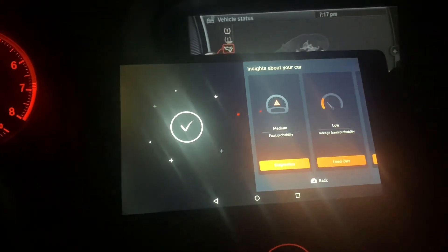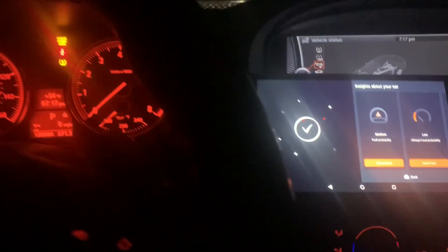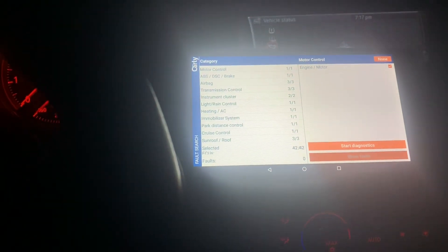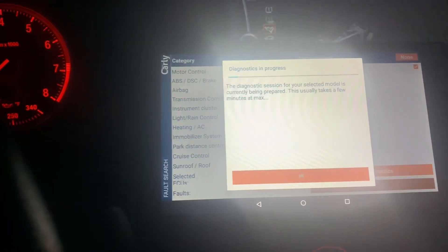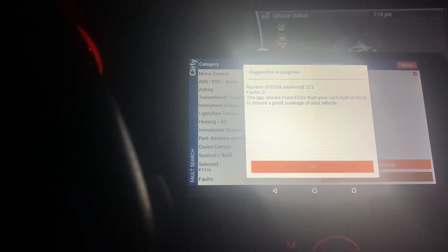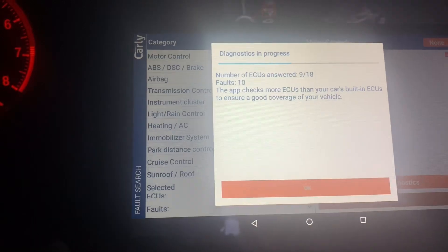I have my Carly app hooked up here connected to the OBD2. Let's go ahead and hit diagnostics and see what's going on. Right now it's just checking all the modules — and wow, it is coming up with some faults and we're about to see what they are.